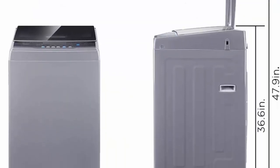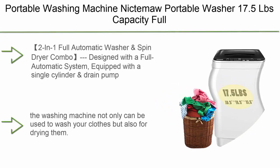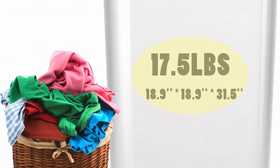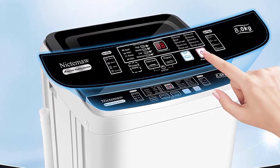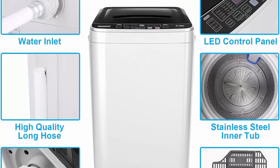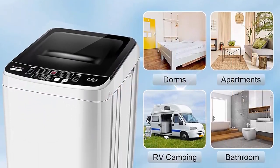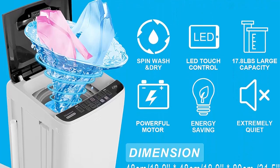Top 5: Niktima Portable Washer — 17.5 lbs capacity, fully automatic compact laundry washer with drain pump, 10 programs, eight water levels, LED display, faucet adapter, ideal for home and apartments. Two-in-one full automatic washer and spin dryer combo. Equipped with a single cylinder and drain pump, it can both wash and dry clothes. Washing and dehydration can be used separately. The machine is equipped with an extended drain pipe and drain pump for fast, easy drainage.